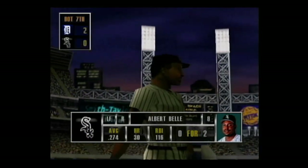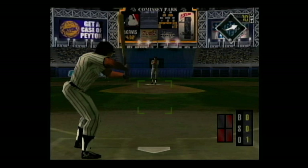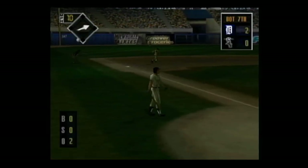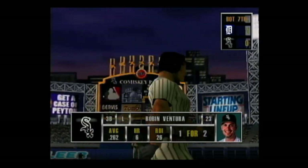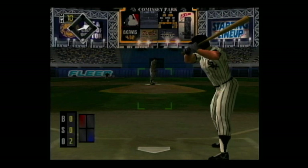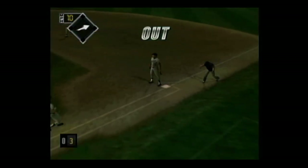In the batter's box, Albert Bell — he's 0-2, the pitcher should throw pitches up and in on him. Grounded to the pitcher's mound, the throw — he's out. Next up, Robin Ventura — he's 1-2. Hard smash to second base, the throw — he's out. The side is retired.